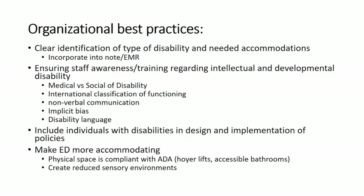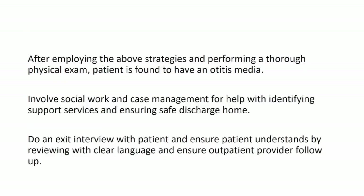Creating sensory toolkits for people — maybe headphones or noise-cancelling options — and having those toolkits available when patients come in. In this particular case, we used all those strategies and were able to figure out that he had an ear infection. We got social work and case management involved to make sure he had support services at home and could get home safely.